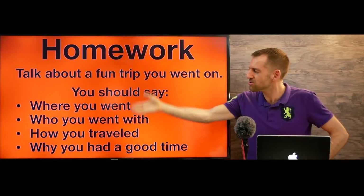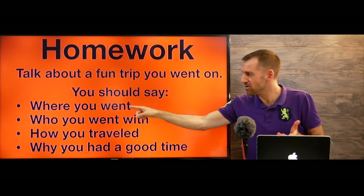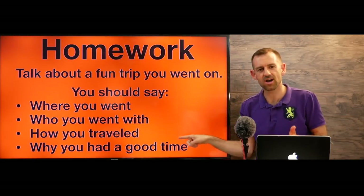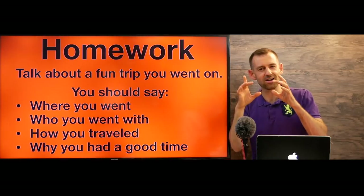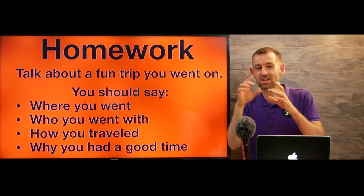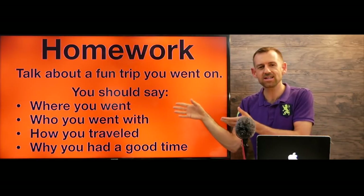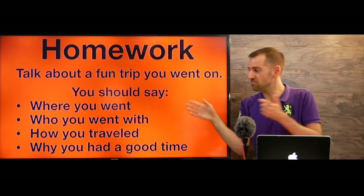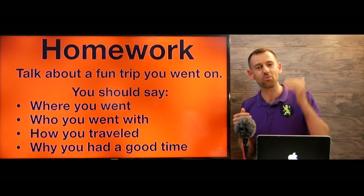Let's do some homework. Here's the question: Talk about a fun trip you went on. You should say where you went, who you went with, how you traveled, and why you had a good time. You don't have to answer the full question — just make a short outline or tell me what your notes would be. Try to make short notes you could write in one minute and post them in the comments. If you find tips like this helpful, let me know in the comments and smash that like button — that helps my videos get more popular on YouTube.